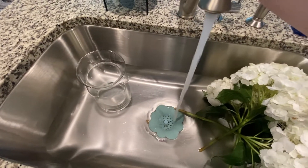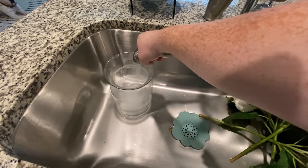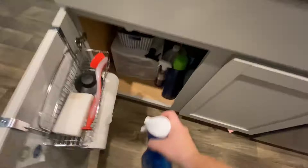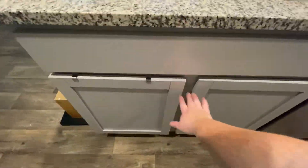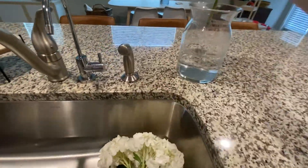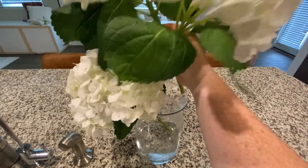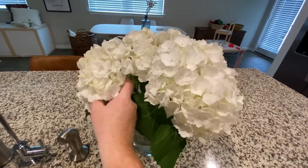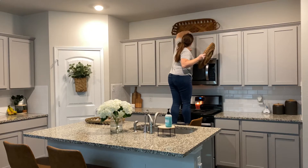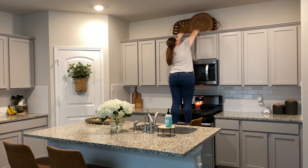There is something so comforting and familiar about having fresh flowers in my home. Having that little piece of nature just feels right. I pick them up about every other time I go to the grocery store and keep them on the island where we can all see and enjoy them. If you don't already, you should add that to your grocery list if you can. Because our kitchen is very white and gray, I wanted to add these baskets to the top of our cabinets to add a little more earth tones. I'm not sure if I'm going to keep them yet, but I like them so far.